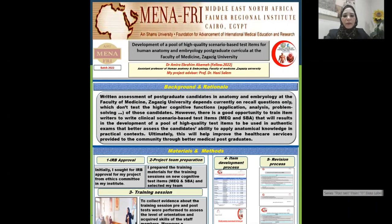Hello, I am Dr. Amir Abrahim Al-Sameh, Assistant Professor of Human Anatomy and Embryology, Faculty of Medicine, Zagazig University. My project is entitled: Development of a Pool of High-Quality Scenario-Based Test Items for Human Anatomy and Embryology Postgraduate Curricula at the Faculty of Medicine, Zagazig University.